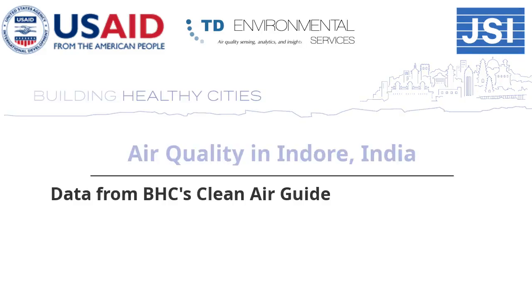This video will give you a glimpse into the variability of air quality across Indore, India over a two-week period.